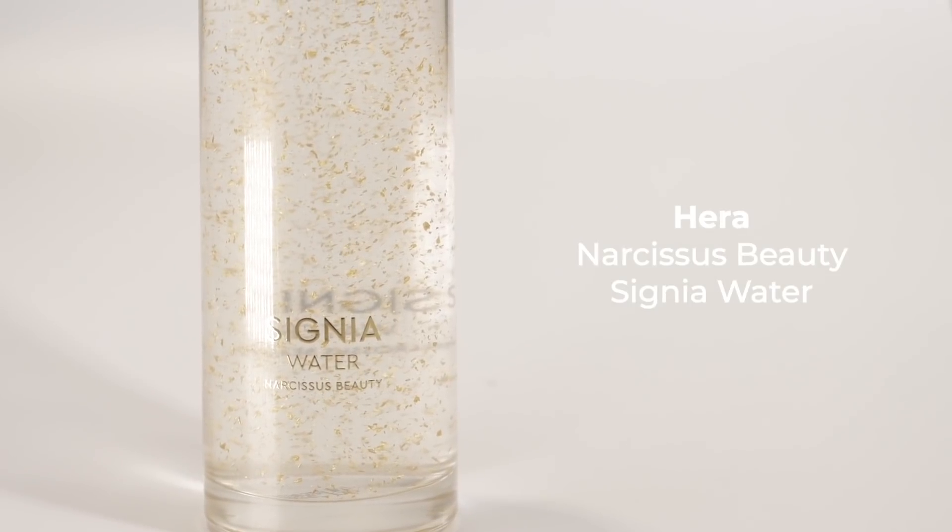Let's start with skincare because it's the most important part of the makeup. I'm going to apply the Signia Water — Narcissus Beauty Signia Water. Is that gold? Yeah, it's golden dew. Oh my gosh, there's gold inside! Tell me a little about this fabulous toner. So this is Signia Water, and the main ingredients include plant-based stem cells, so it's really good with anti-aging and gives instant hydration to your skin.